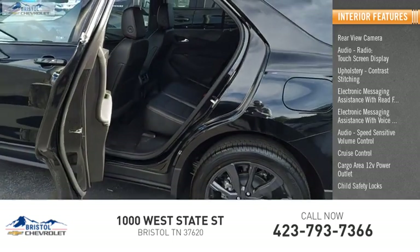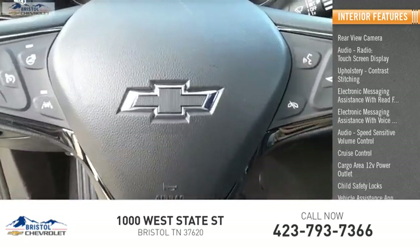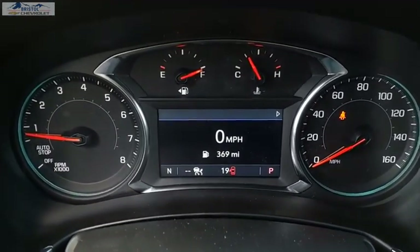Vehicle assistance app and roadside assistance.